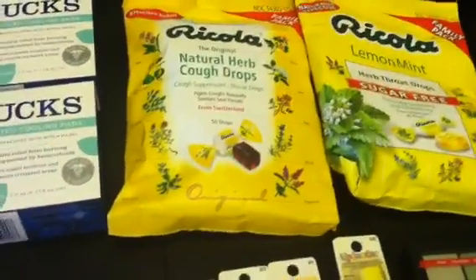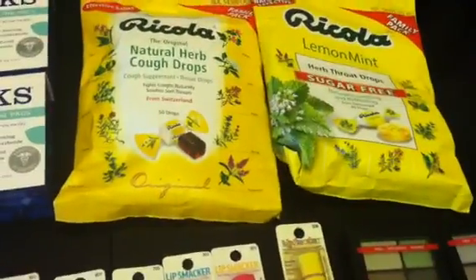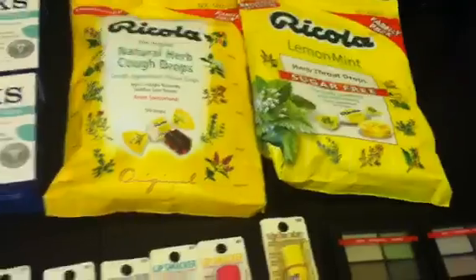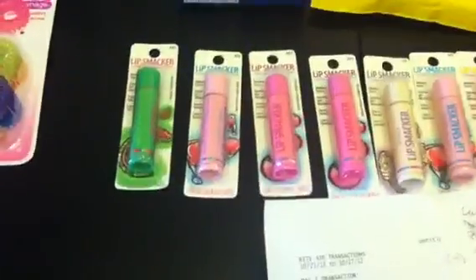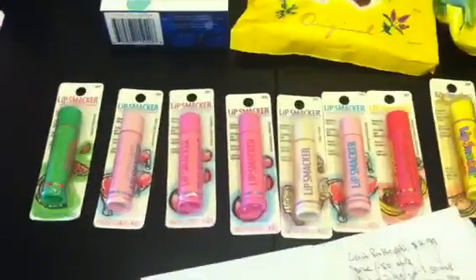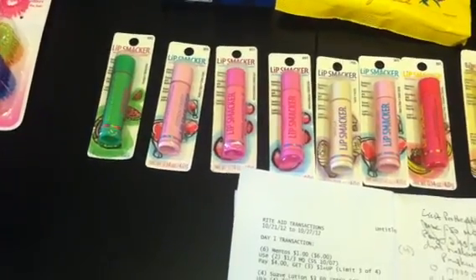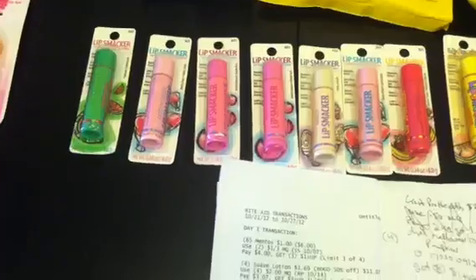I did the Ricola deal — buy two of those at $4 each, use the $1 manufacturer coupons, paid $6 and got back $5 for those. And the Bonnie Bell Lip Smacker things — buy eight of them. These ones are $1.89 cents each. These did not give me gold status either, so these were $1.89 each. I basically paid a little over $8 and then got back a $5 and a $4 plus-up — still free with a little bit of a money maker on those.